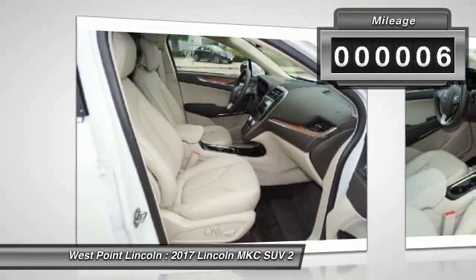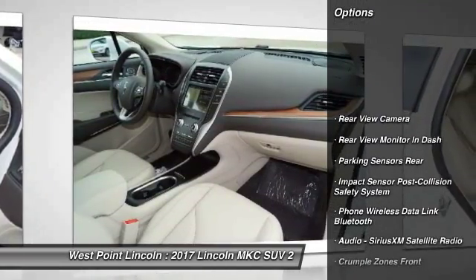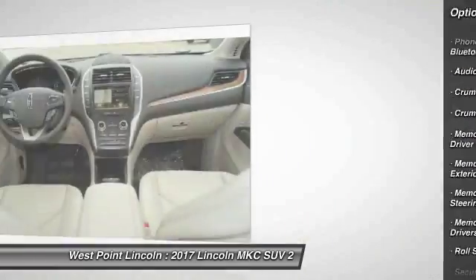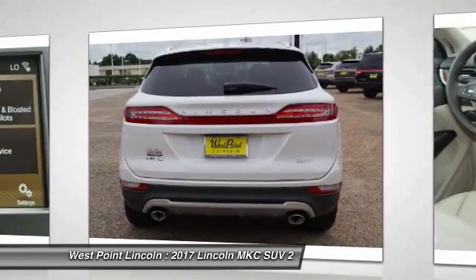This vehicle has less than 100 miles. Here are some of this vehicle's great options: remote engine start, traction control, stability control, keyless entry, cruise control, universal garage door opener, trip computer, clock, power door locks, compass.